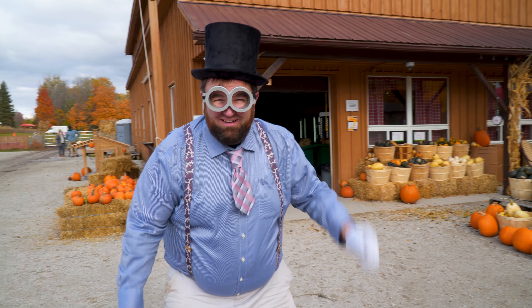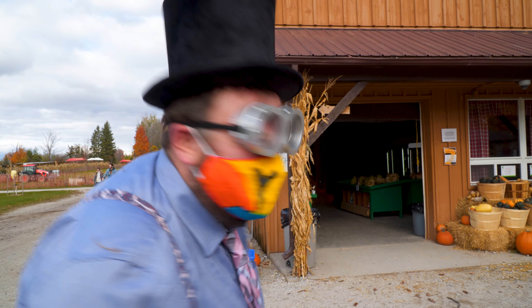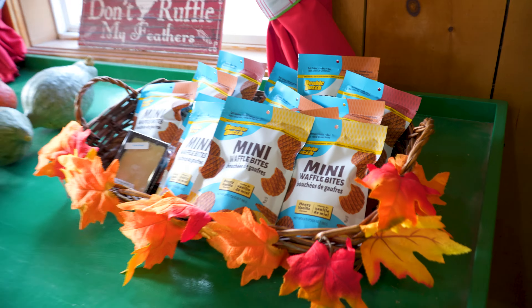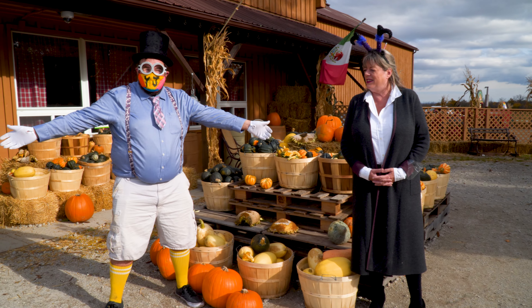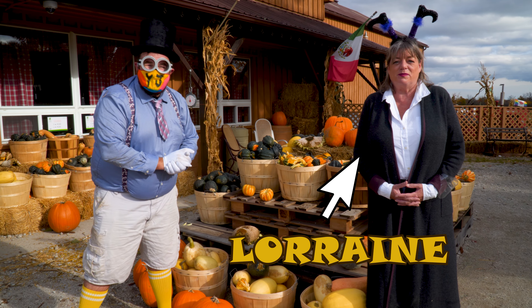Well, I want to go in the store. It's time to mask up. We're here having a fun social distance chat with Lorraine Fizette, the farm manager of Andrew Scenic Acres.